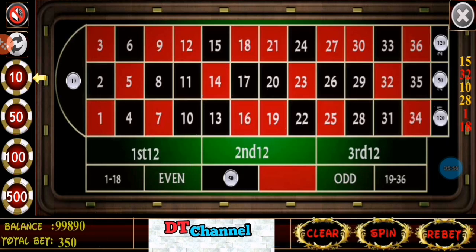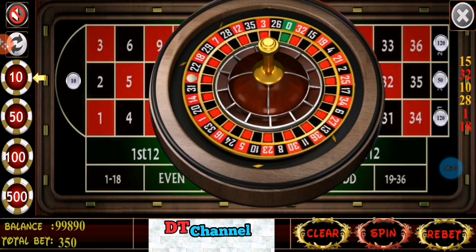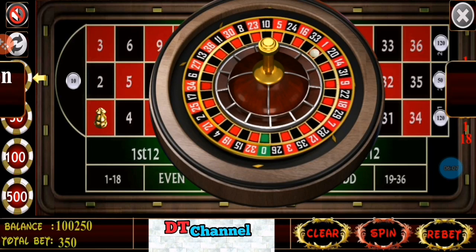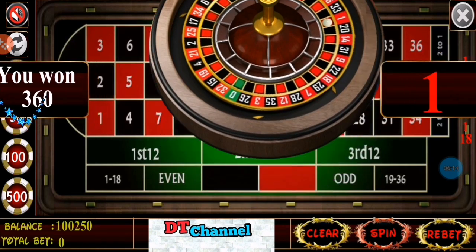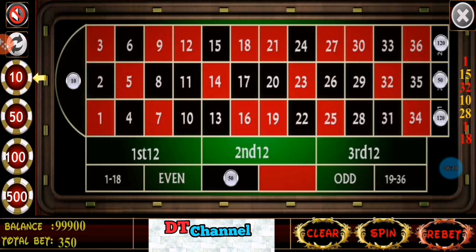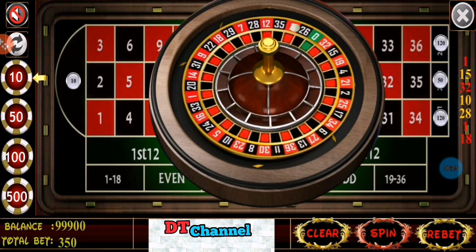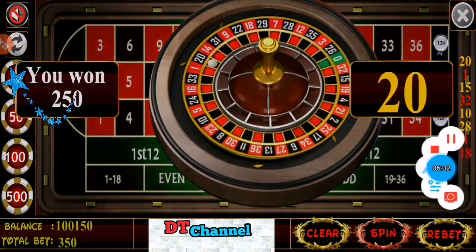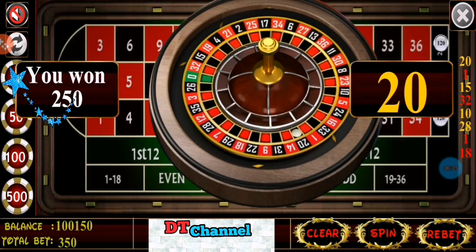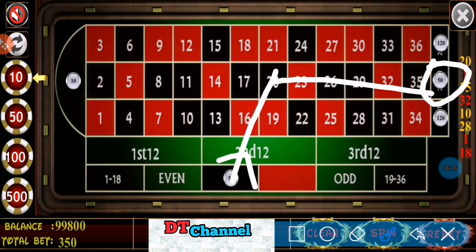Spin. Number 1. I have won $360 and profit $10. Rebet spin. Number 20. I have lost $100 — I win $250 and my betting is $350, so I have lost $100. Number 20 I covered by $50 only, so I lost $150.